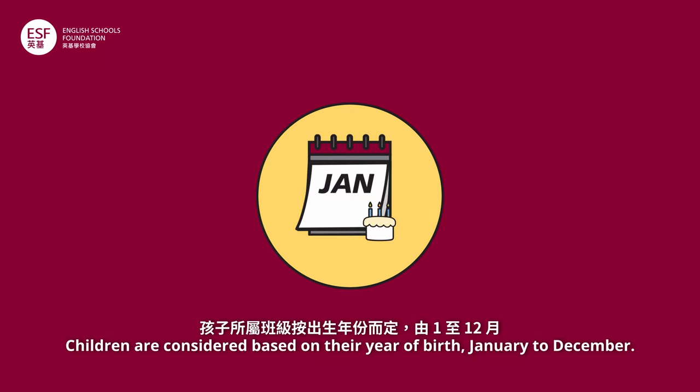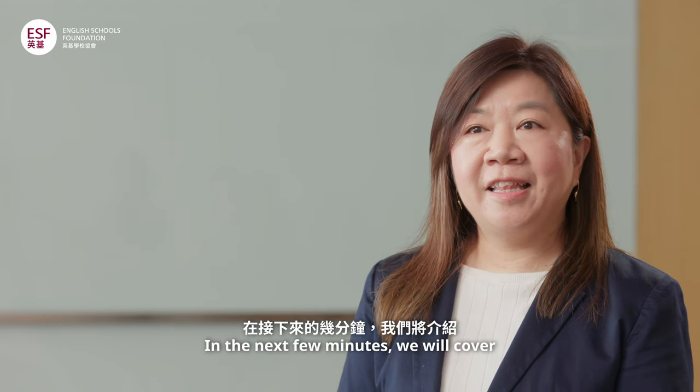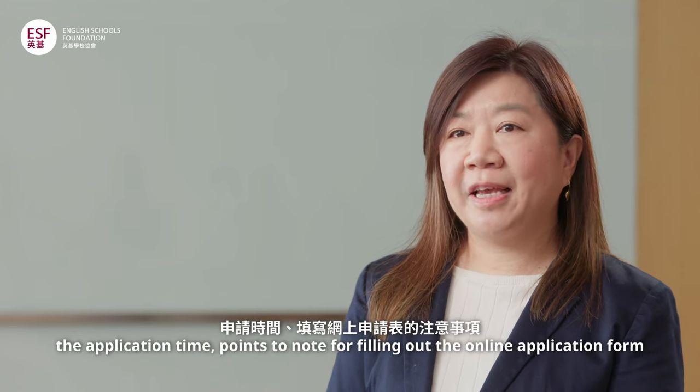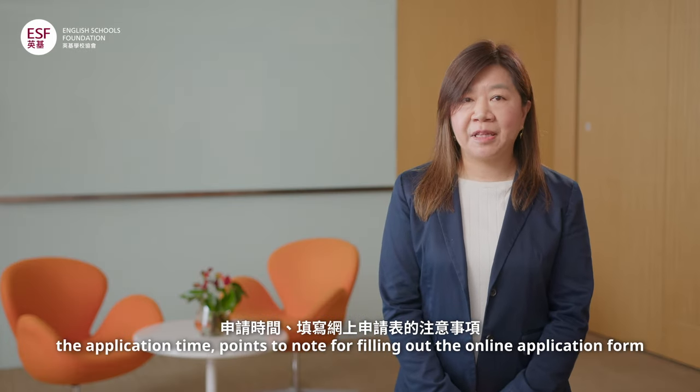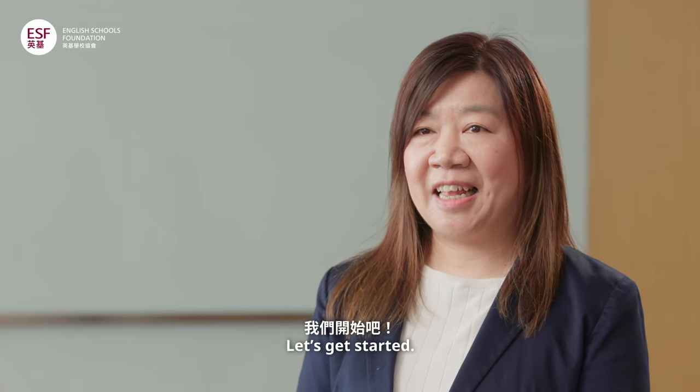Children are considered based on their year of birth, January to December. In the next few minutes, we will cover the application time, points to note for filling out the online application form, and what happens after the form is completed. Let's get started.